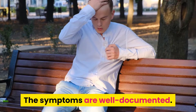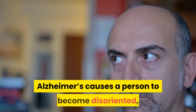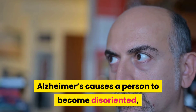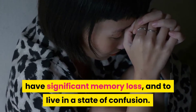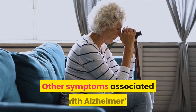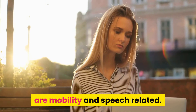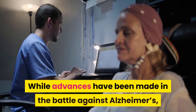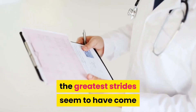The symptoms are well documented. Like all other forms of dementia, Alzheimer's causes a person to become disoriented, to behave erratically, have significant memory loss, and to live in a state of confusion. Other symptoms associated with Alzheimer's are mobility and speech related.